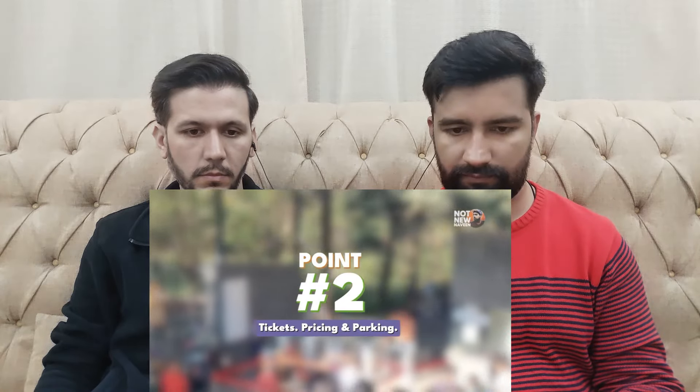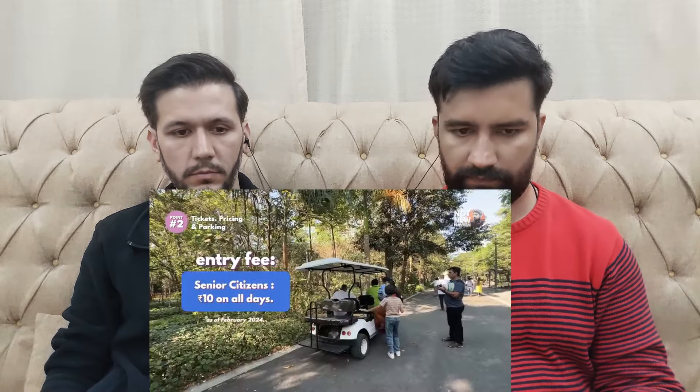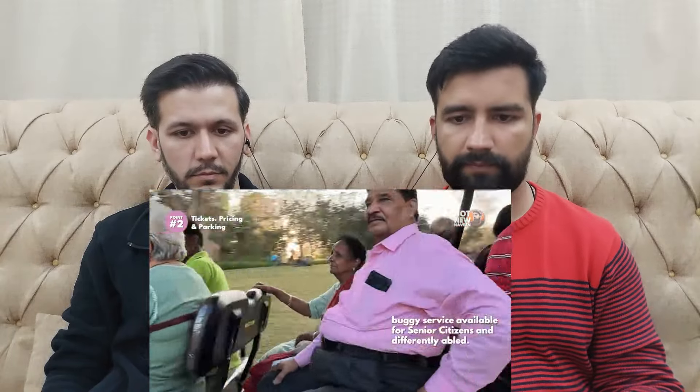Point No. 2: Tickets, pricing and parking. Once you come to the entry gate, you have to purchase tickets there — online tickets are not available. The entry fee is Rs. 20 for adults on weekdays and Rs. 30 on weekends. For kids under 15 years of age, entry is free. For senior citizens, the ticket costs Rs. 10 on all days. There is also a free buggy service available for senior citizens to tour the entire park.